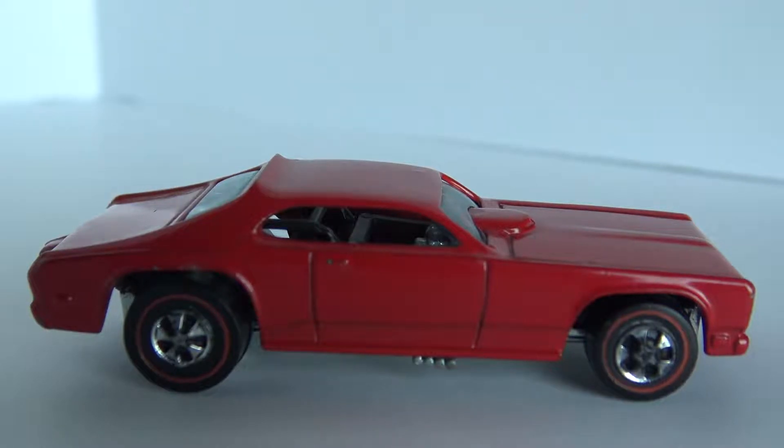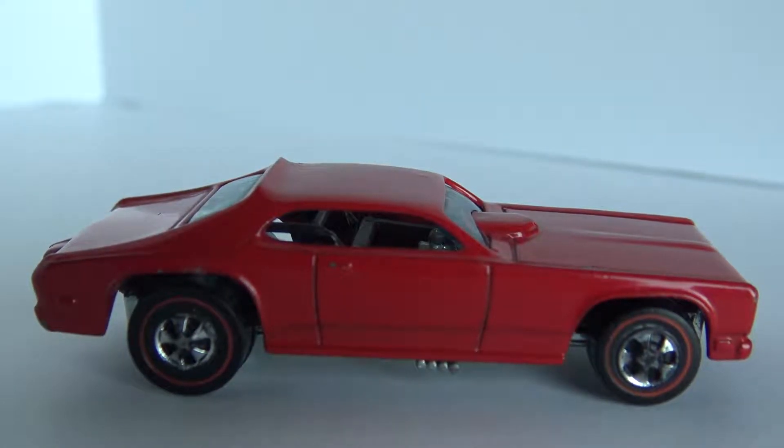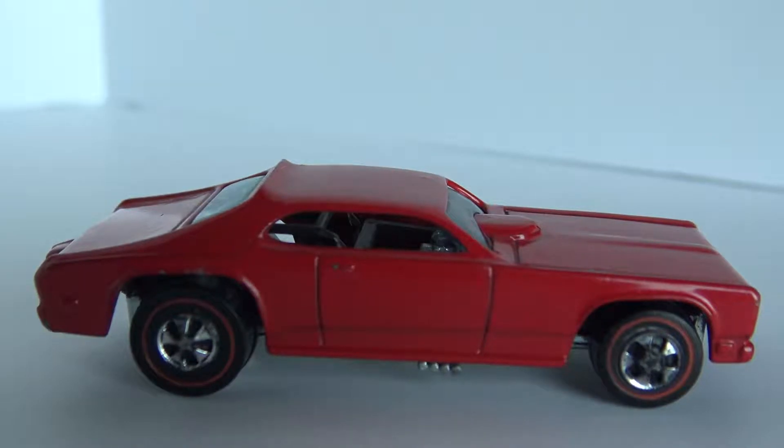The 1970 Mongoose, driven by Tom McEwan. This was a very popular Hot Wheel in the drag series. His rival was Don Prudhomme and the Snake. We'll do another video on the Snake and get that out as soon as I can. But anyway, this is a pretty popular car.